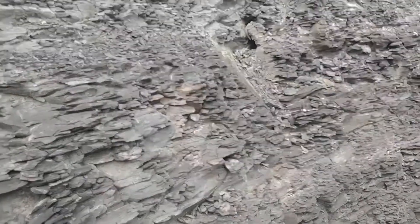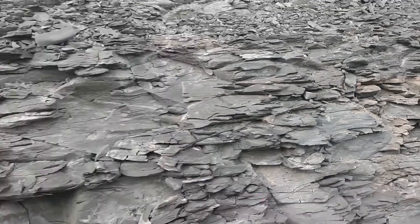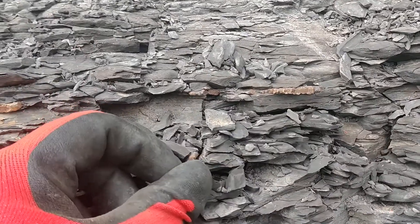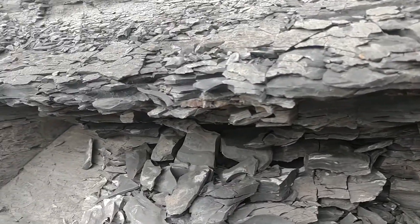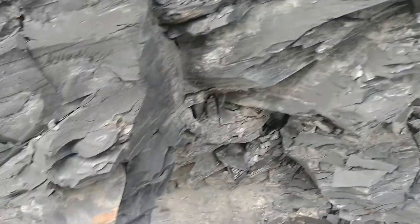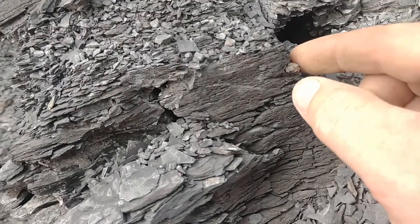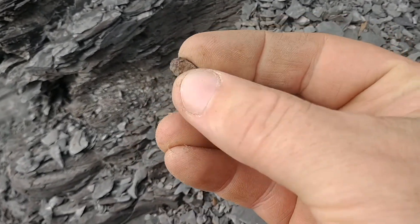My son identified a whole seam starting right here and it runs all through here. Here's a little piece of it. I got a little spot right here, right above my finger. This spot right here. Got another little one.